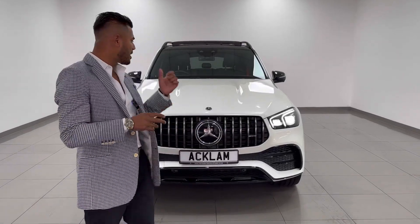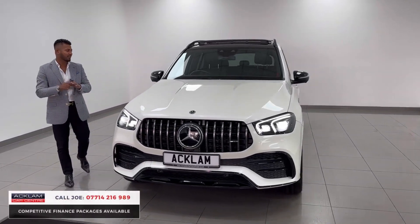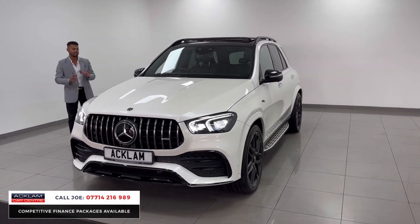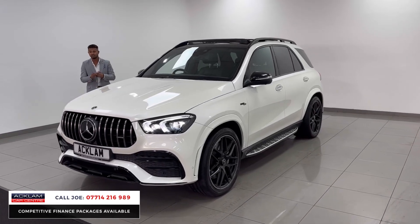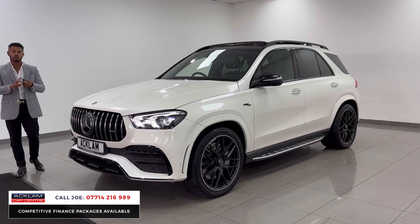Another beast of a car has just arrived. This time it's the brand new model Mercedes-Benz GLE 53 AMG with a full night package. This car's only got 22,000 miles on it, full Mercedes service history, and it's absolutely stunning on a 21-21 registration.